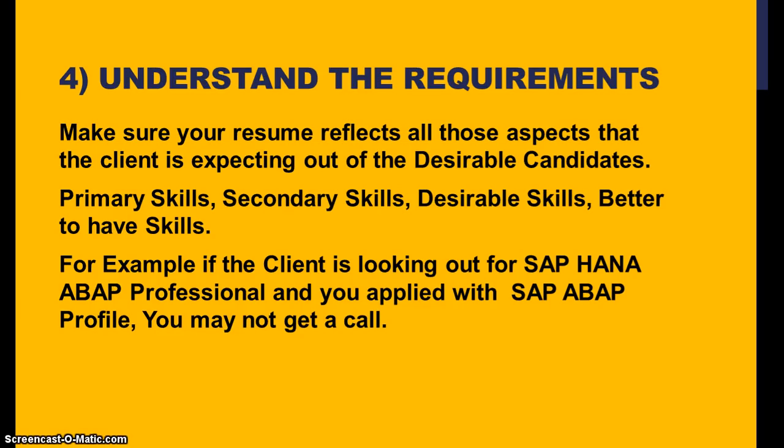For example, if the client is looking for an SAP HANA BI professional and you applied with an SAP ABAP profile, you may not get a call. I've been in this industry for almost 15 years and I've seen a lot of people who don't focus on what exactly the client needs. You will definitely not get a job if your resume is not aligned with the client's requirement — that's for certain.